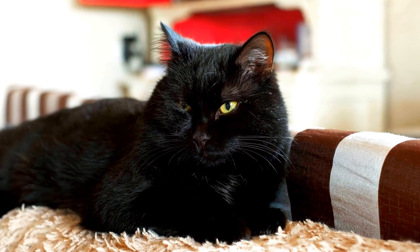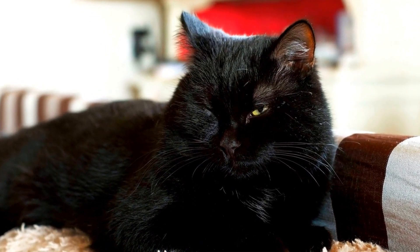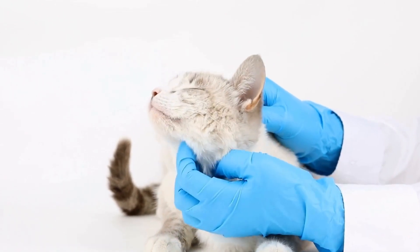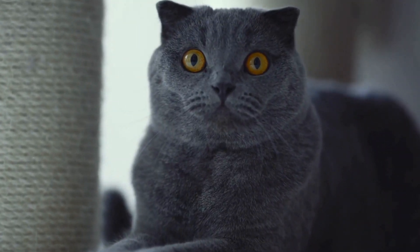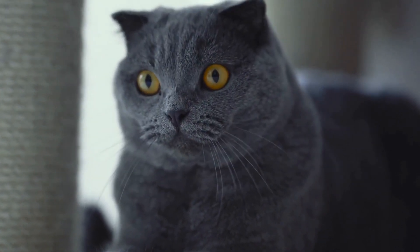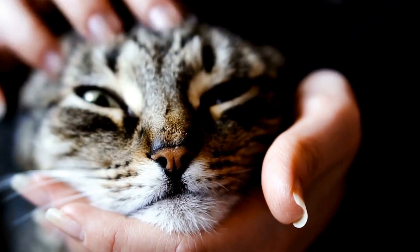Cats are experts at blending in with their surroundings, making it easy for them to catch prey and avoid being caught themselves. While outdoor cats use their camouflage abilities primarily for hunting and self-defense, indoor cats use it for play. Hide-and-seek is a game that allows cats to utilize their instinctive skills in a controlled environment, providing mental and physical stimulation and satisfying their innate need for exploration and challenge.